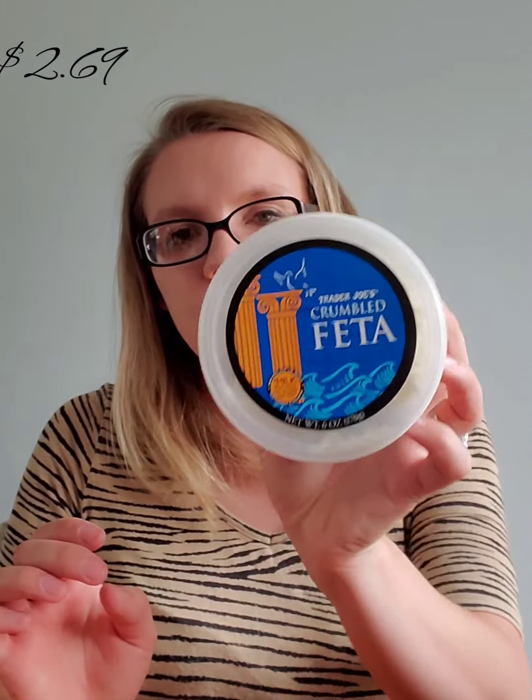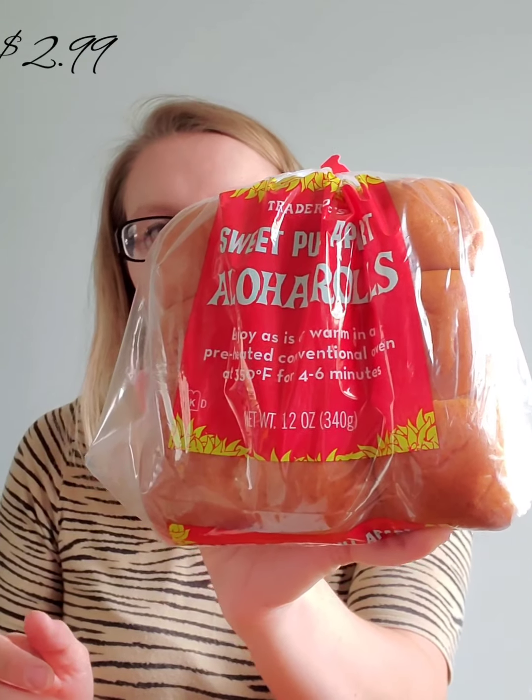I got some crumbled feta cheese for my salads. We got a big bag of baby arugula — I thought it'd be something different for the salads. Then we picked up these sweet pull-apart aloha rolls. They're really sweet and I put peanut butter on them. It also says you can preheat your oven to 350 and heat them for four to six minutes for a nice warm roll.